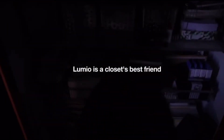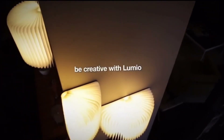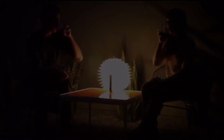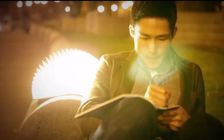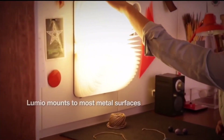Lumio lasts eight hours on a full charge and folds into a compact book. Super strong magnets are built into its cover, making it easy to mount Lumio on metal surfaces in many different configurations. Lumio is an elegant solution that provides beautiful and powerful lighting whenever you need it. It can be used as a table lamp, wall sconce, ceiling pendant, task lighting, accent light, outdoor lighting, or emergency light.